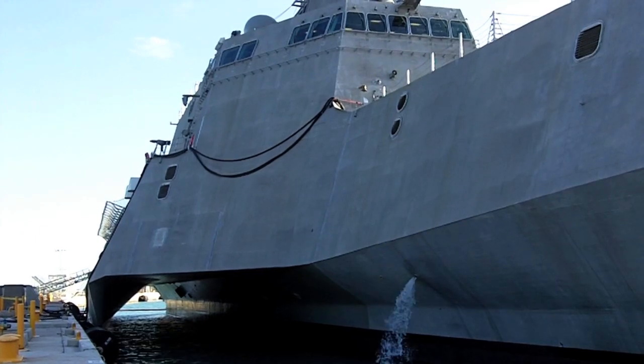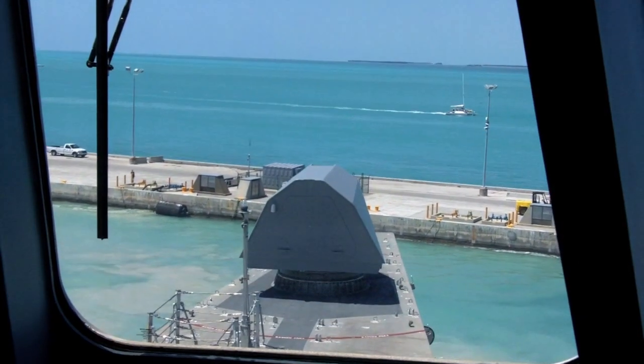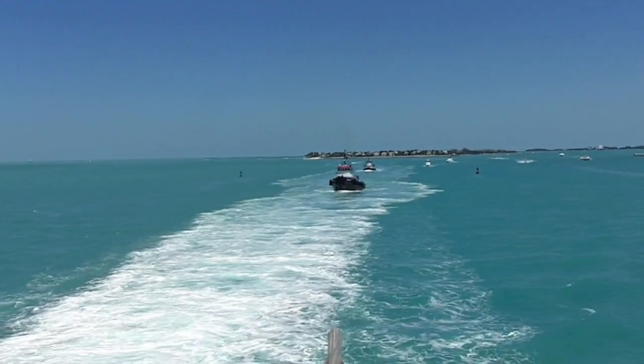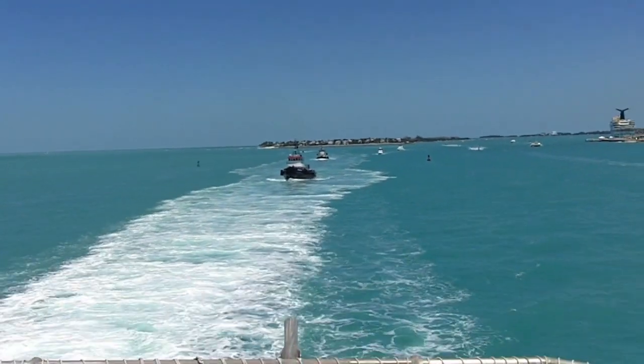Paul McCleary joined the USS Independence in late March on the ship's fifth day at sea. The General Dynamics design ship was being put through its paces as it navigated from Key West to Mayport, Florida.